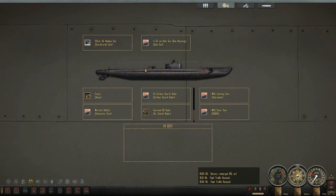Here are our systems. I replaced the stern gun mounting for the bow — I prefer the bow, that's just me. As you can see, we have the SJ surface search radar and the SD, which is the air search. I misspoke earlier, I apologize for that.